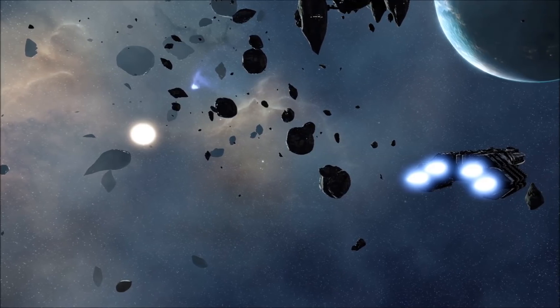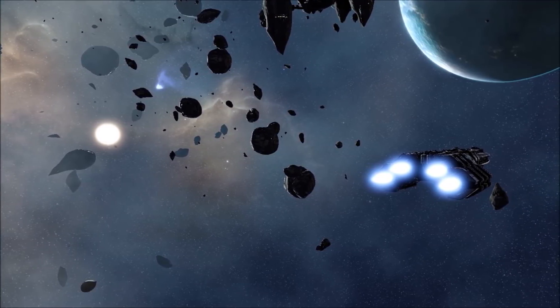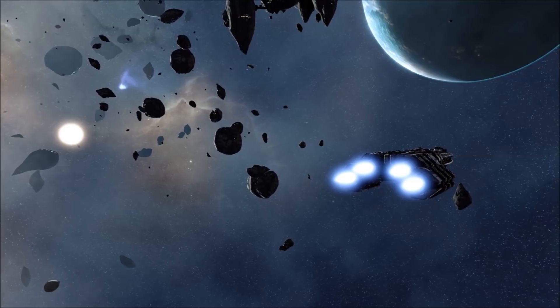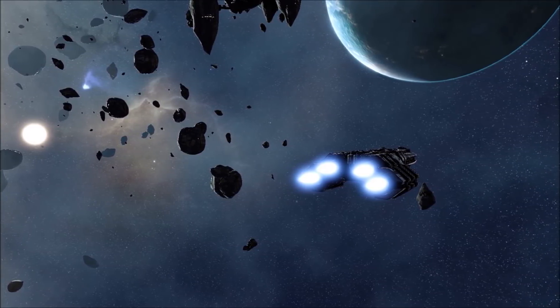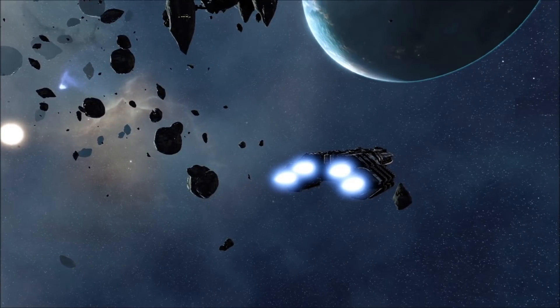Cerestes destroyers make excellent patrol craft or rapid reaction vessels, but are best employed as outriders in a larger battle group. Their impressive mobility allows them to rush to the defence of friendly vessels, or to perform flanking attacks that would take much longer to complete if attempted by a larger warship.